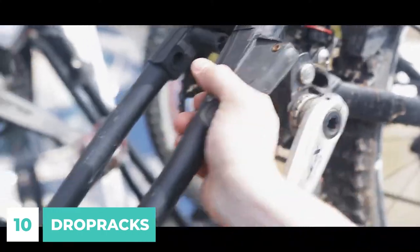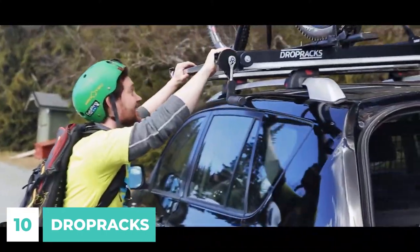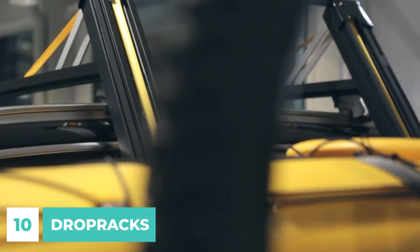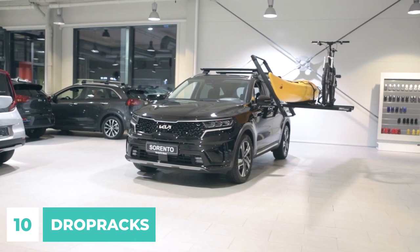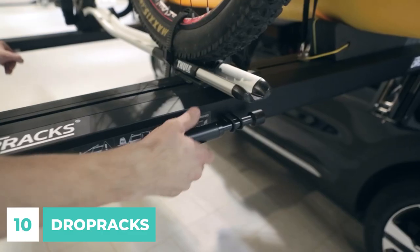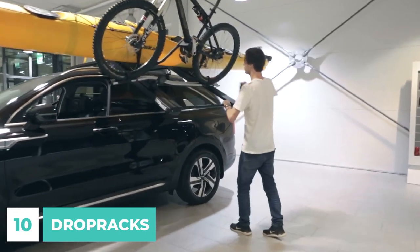Number 10. You may make the most of your vehicle's roof as a cargo area with the help of DropRacks, which facilitates speedy, simple, and most importantly, secure loading and unloading. With the turn of a handle, the DropRacks roof loading system lowers the loading space to waist or chest level while keeping the platform level.